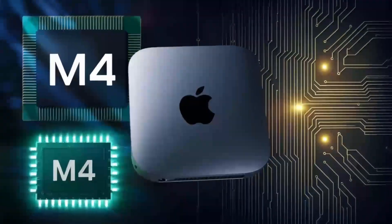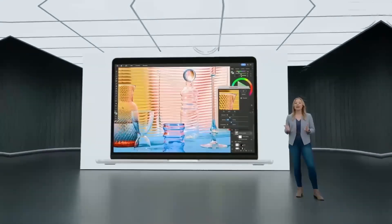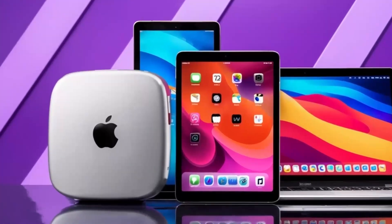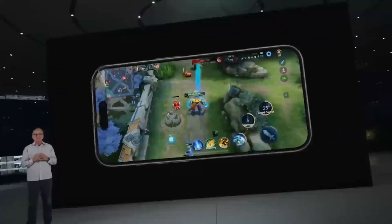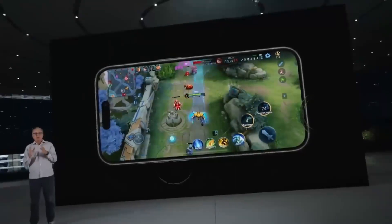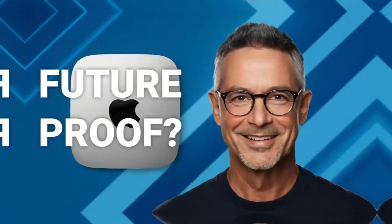So, is the Mac Mini M5 worth the wait? If you're using an M1 or Intel-powered Mac Mini, the M5 will be a game-changer, offering better performance, smoother multitasking, and improved capabilities for creative professionals, developers, and power users. However, if you already own the M4 Mac Mini, it might not be worth upgrading unless you specifically need enhanced GPU performance or the new Thunderbolt 5 and Wi-Fi 7 capabilities. For most users, the M4 will still be more than capable of handling daily tasks.